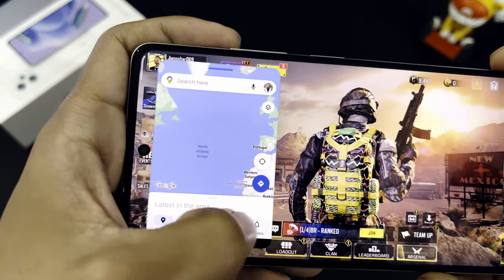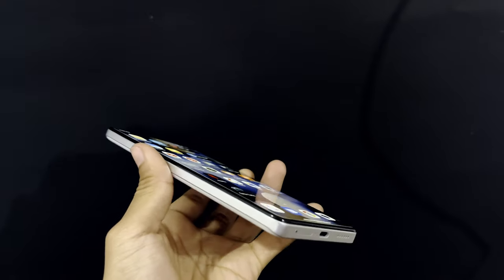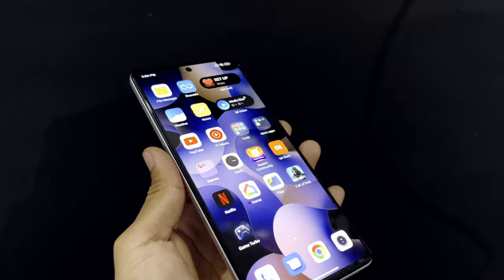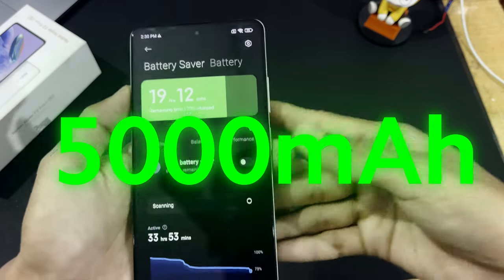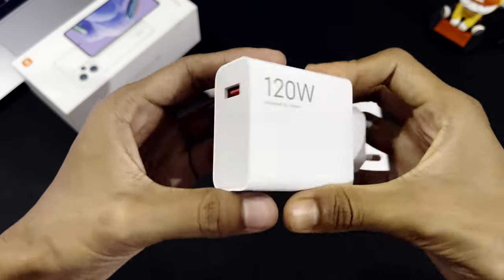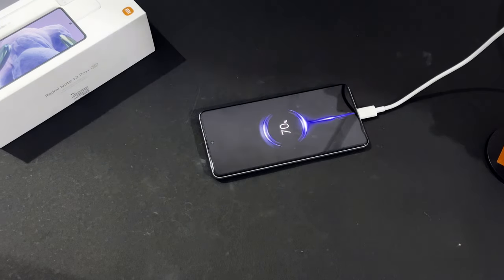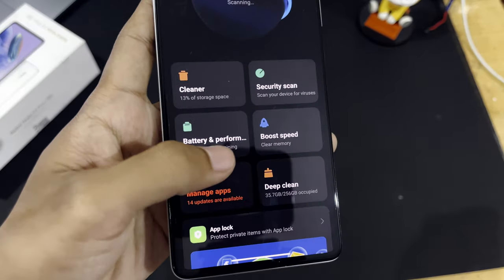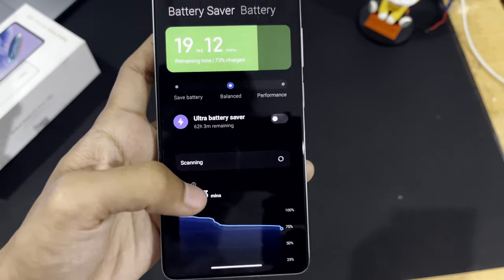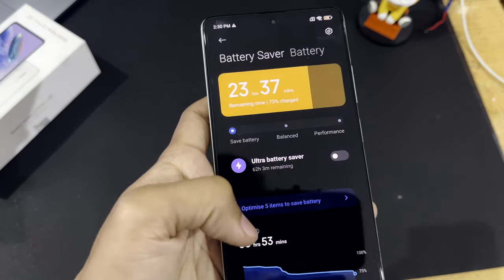Another important factor is the battery and charging. We don't have to worry because we have a 5000mAh battery, and not only that but 120W Hyper Charge. The charging speed is so fast that you can just forget about battery and charging altogether. We're getting a lot of battery backup and in the settings we can even optimize battery usage by choosing Save Battery mode or Balanced mode.